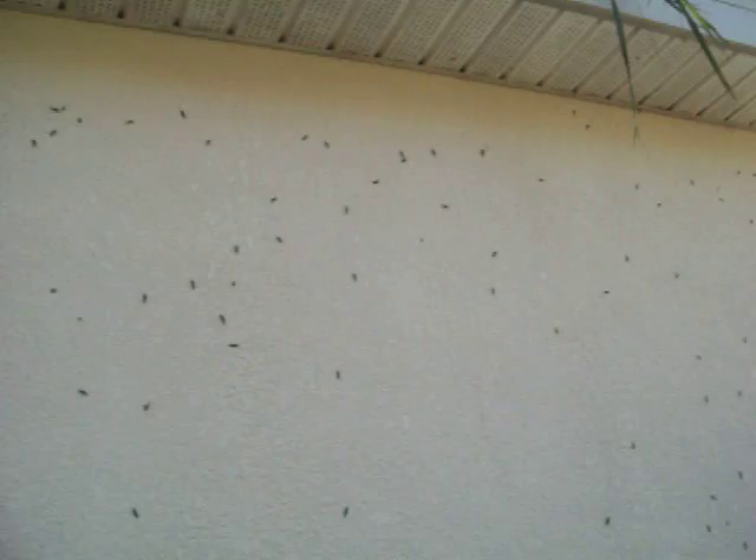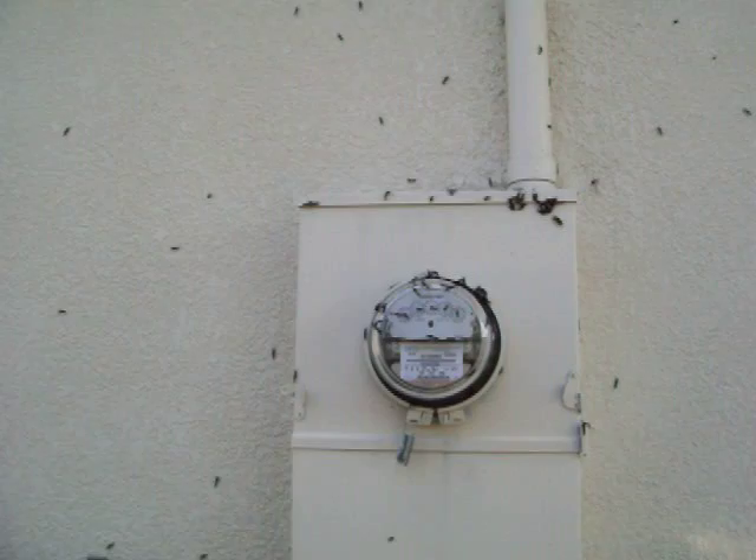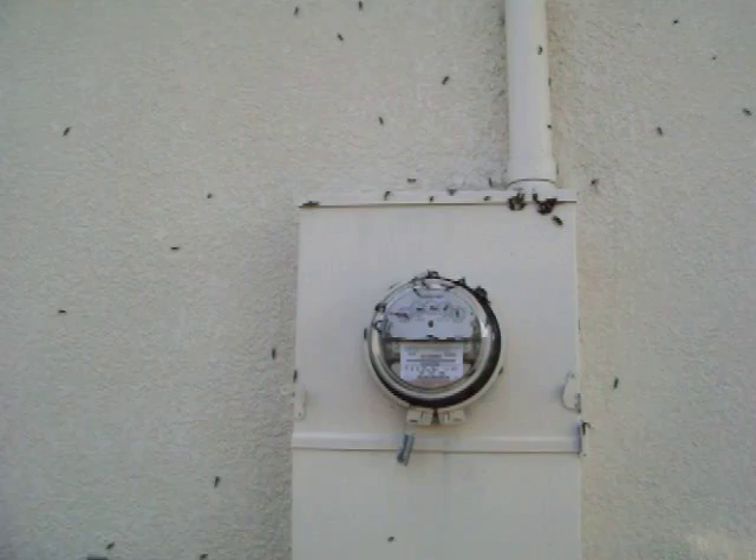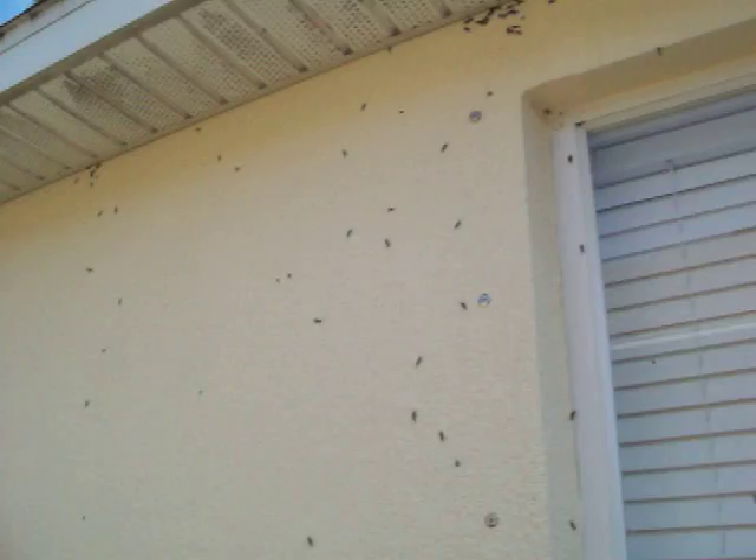As you can see, our neighbor's house here is covered in love bugs. I'm not exactly sure why they chose to congregate in this area, but you can see them all over the meter and even the house. You can see them all around the window — they're just everywhere.